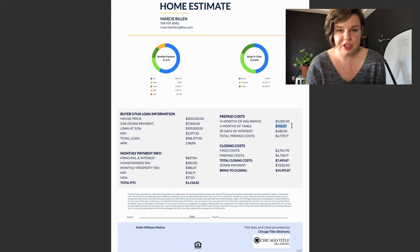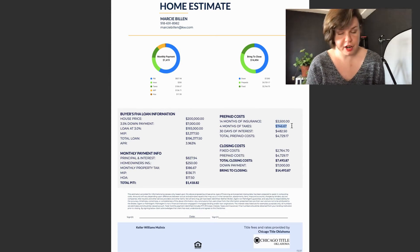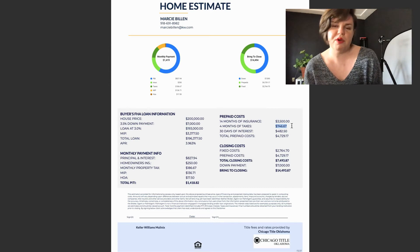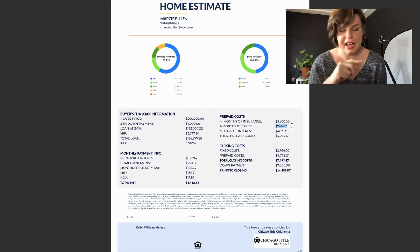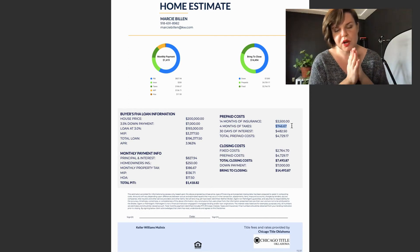You also have to have four months of taxes in your escrow account whenever you close on the house — this is always dependent on the time of year. We can't give the government any money before December in Oklahoma because we pay in arrears. Your mortgage insurance and your taxes are all rolled into one bill.